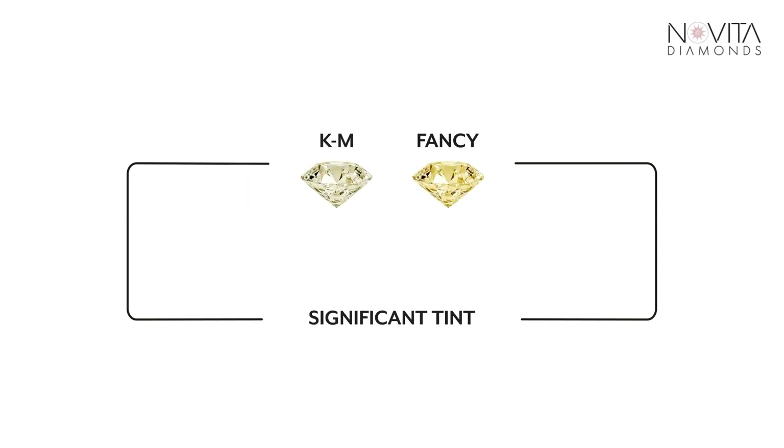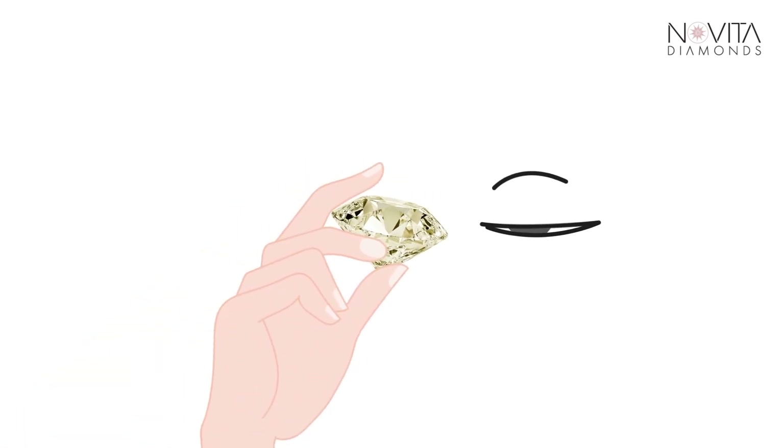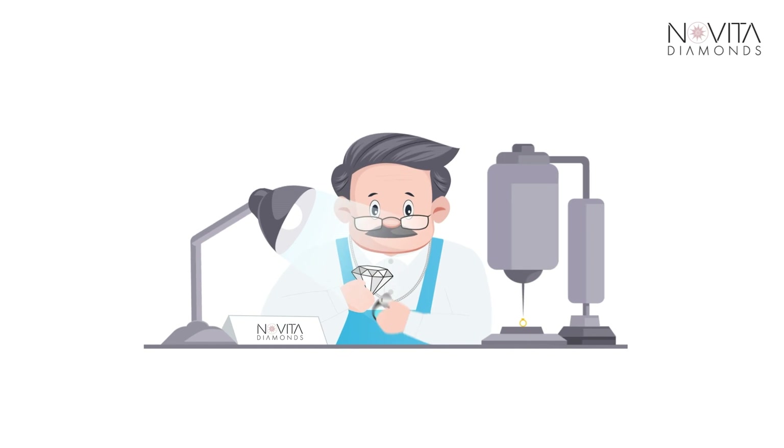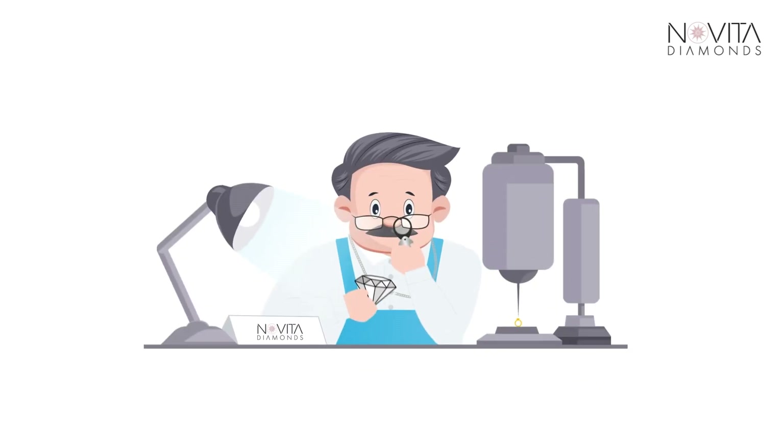Grades below start to have a significant tint, which becomes even more noticeable to the naked eye. Navita Diamonds Head Gemologist recommends that any diamond with a colour grade from D to G is a great choice.